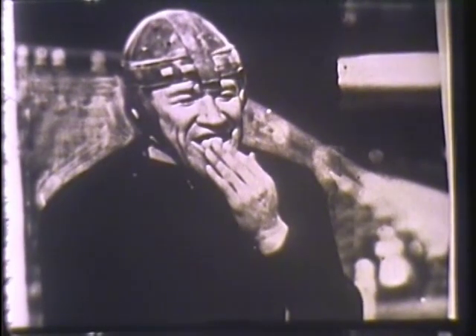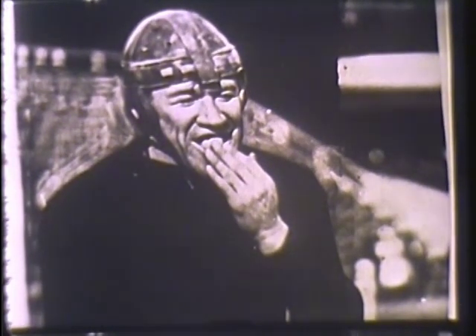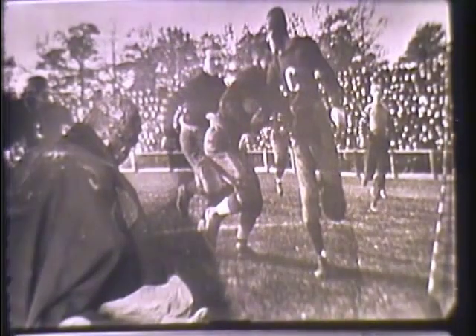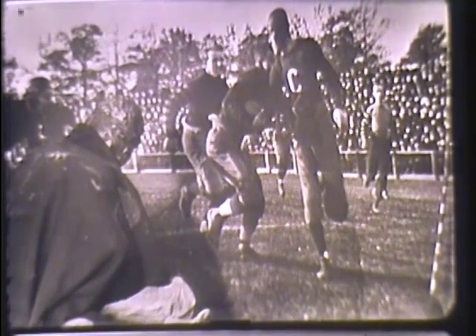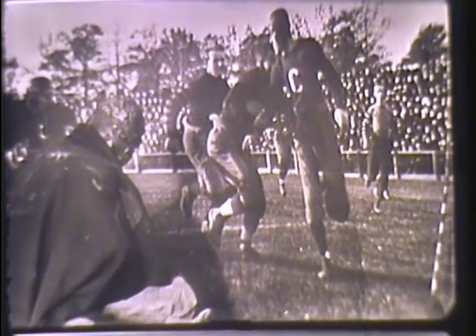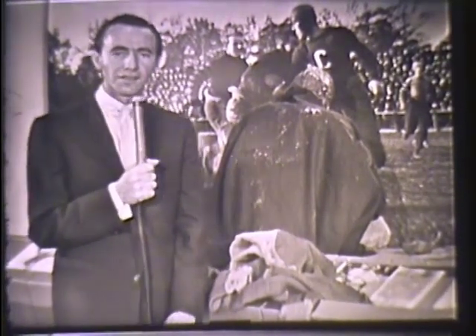Speaking of versatile athletes, there was one and only one who brought fame first to professional football — Jim Thorpe. We hear his voice now commenting on his greatest sports thrill. 'Well, it was back in Stockholm, Sweden, 1912, when the king of Sweden said to me, you are the greatest athlete in the world. I think that was my greatest thrill in all my athletic activities.'